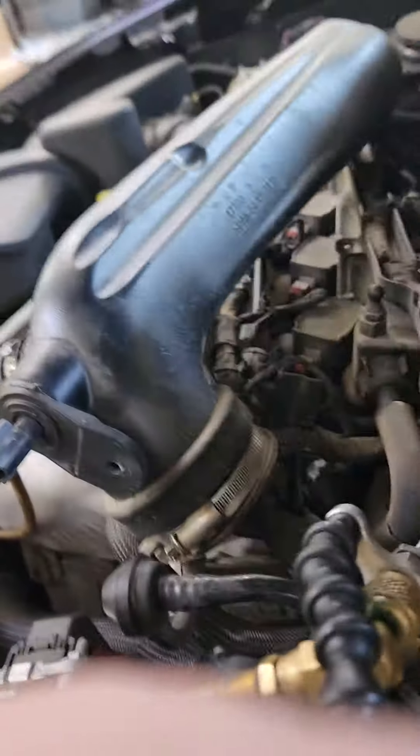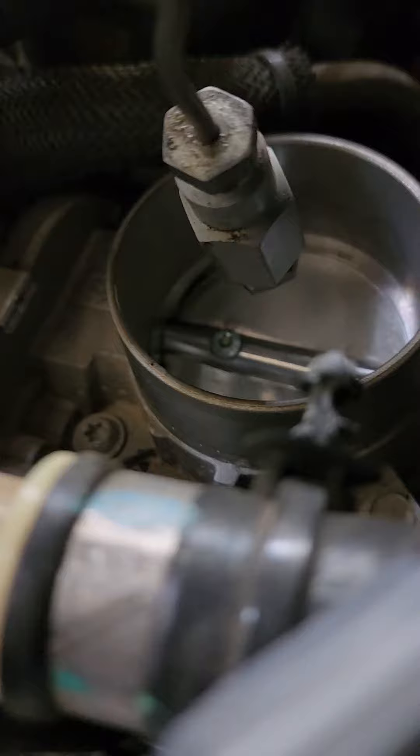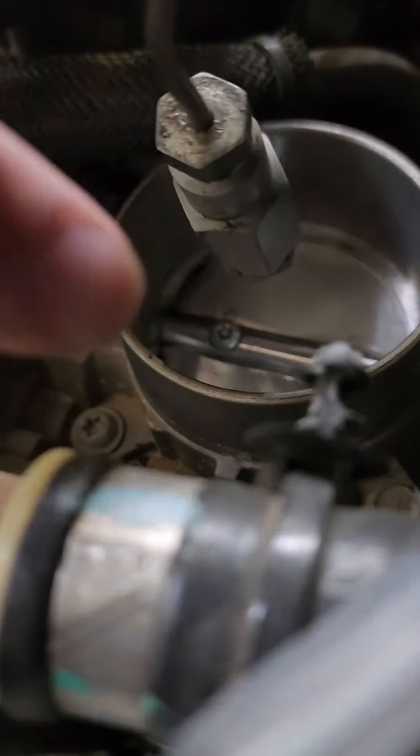What's going on everybody, Cody here back at it again with another video. Today I'm doing a couple different services on this car — I didn't record them all — but let me get my camera down in there so you can see that black buildup right here on the side.